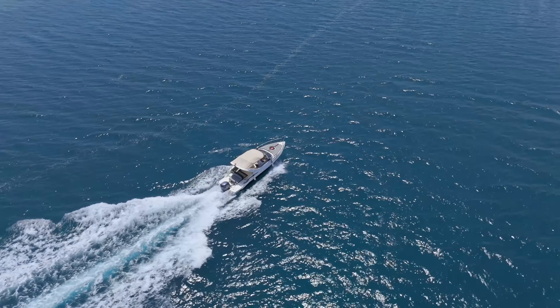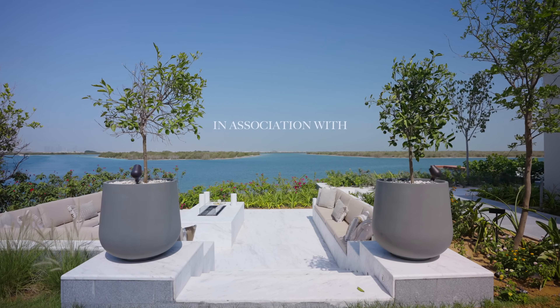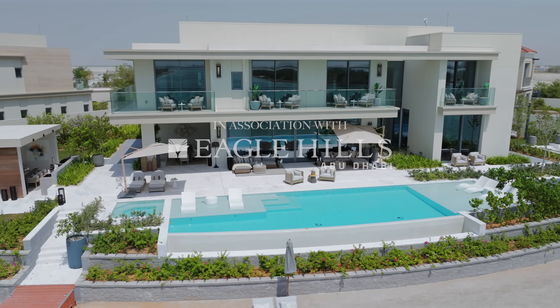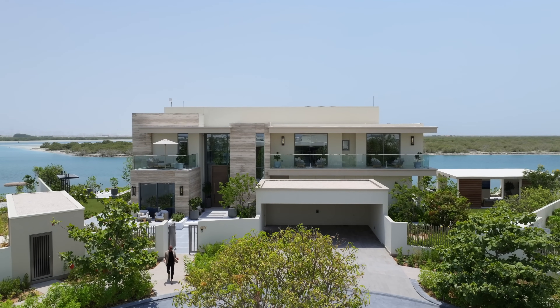Just outside the modern oasis which is Abu Dhabi, surrounded by crystal clear waters rivaling the most sought after dream destinations, is Ramhan Island — an exclusive waterfront community and the latest ambitious megaproject by Eagle Hills.